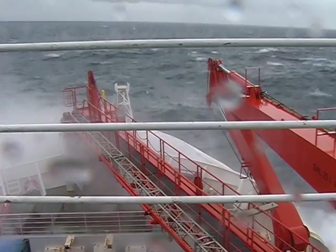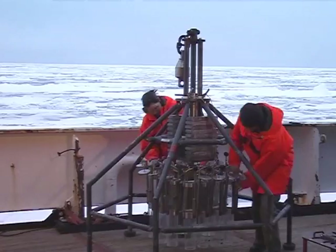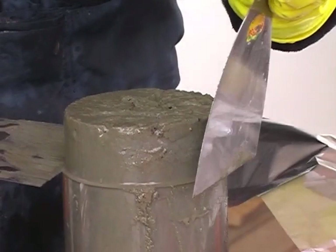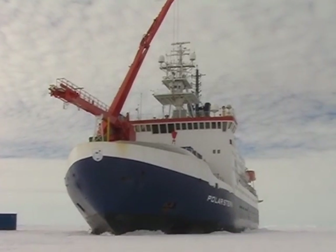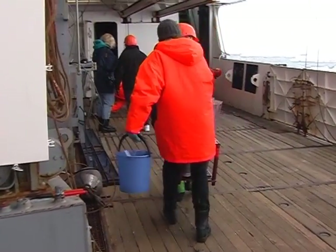We are going on a deep-sea expedition to collect meiofauna — 1mm size animals that live in the sediments of the sea. Our aim is to investigate the distributions of the most abundant crustaceans in the meiofauna: the copepods.